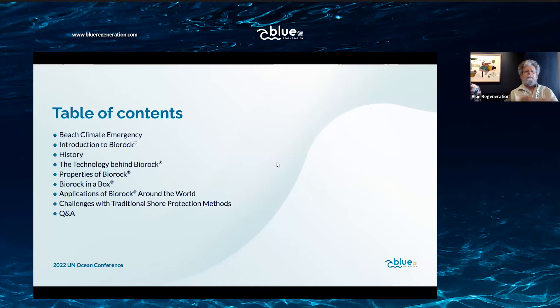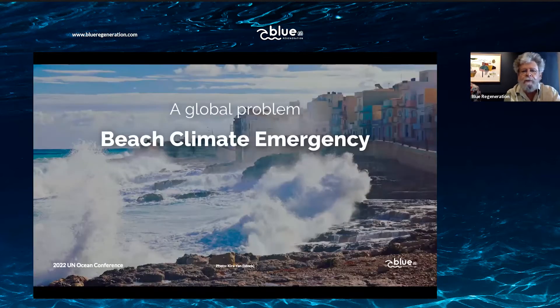We're going to talk first about beach erosion and how Biorock can solve that — a bit of the history, the properties, and some solutions we've applied to protecting beaches and ecosystems around the world. We're in the middle of a climate emergency and beaches are the front line of climate change, with global sea level rise affecting them and global warming making storms stronger and waves bigger.